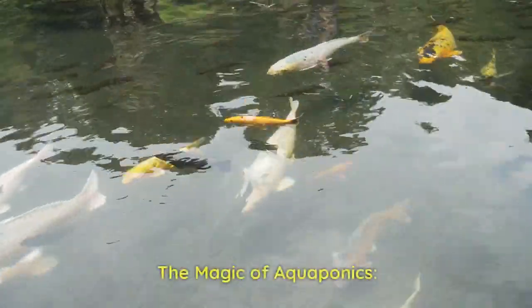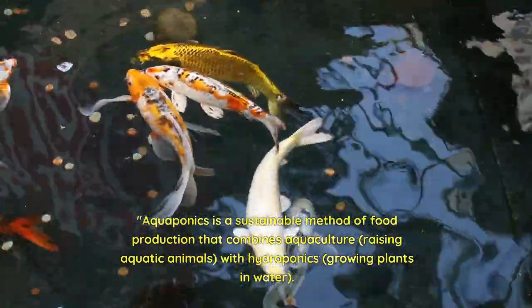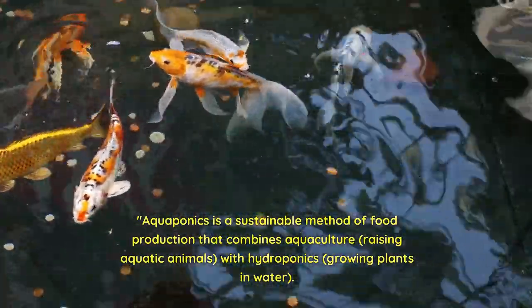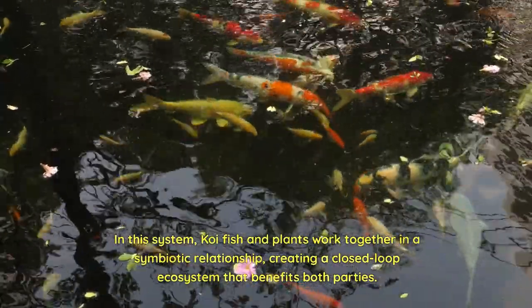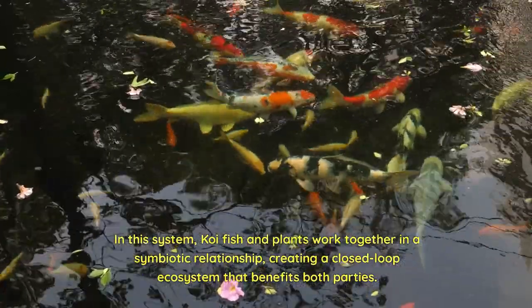The Magic of Aquaponics. Aquaponics is a sustainable method of food production that combines aquaculture — raising aquatic animals — with hydroponics, growing plants in water. In this system, koi fish and plants work together in a symbiotic relationship, creating a closed-loop ecosystem that benefits both parties.